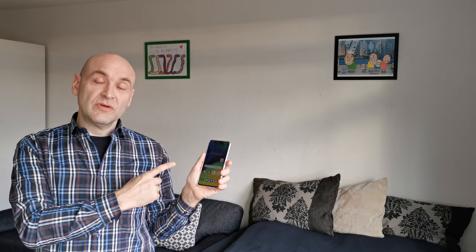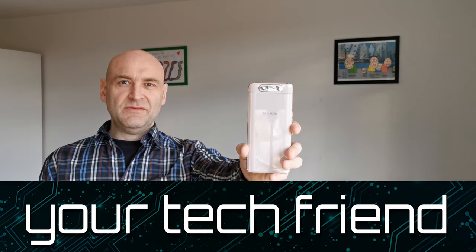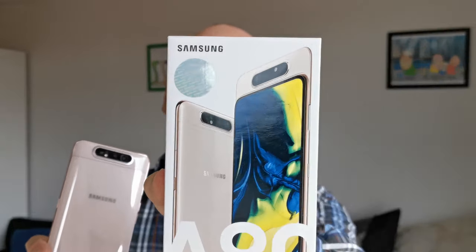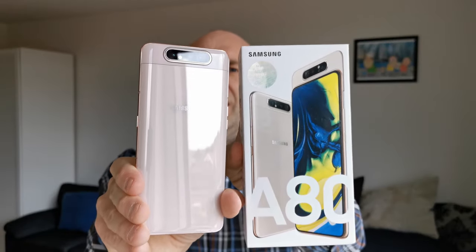A great disappointment is always the result of great expectations, and I have great expectations for this phone — so kudos to Samsung for trying something new. I am Brian, your tech friend. I've been using this phone for two months. I got it for $325, and honestly the cover of the case is kind of white while the phone itself is Angel Gold.